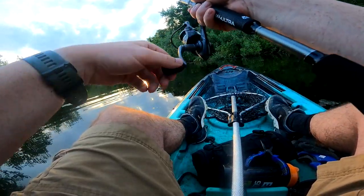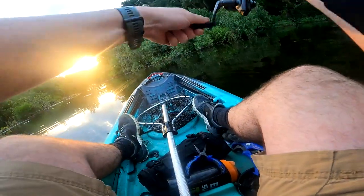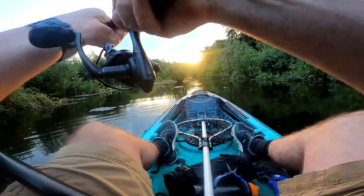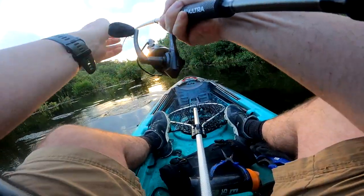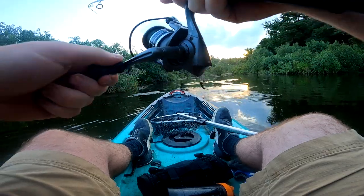It was aggressive, it's going to hit it again. Got it. Oh, dang it. Oh, ripping drag. It's a decent fish.